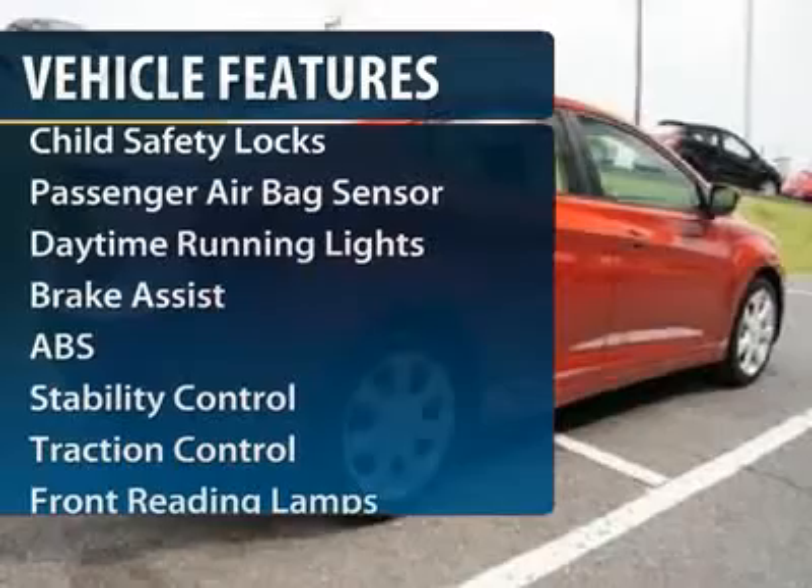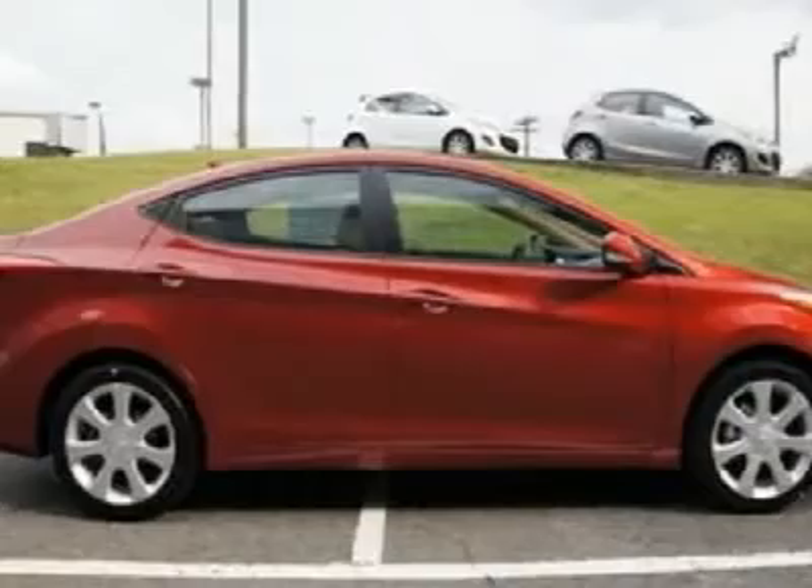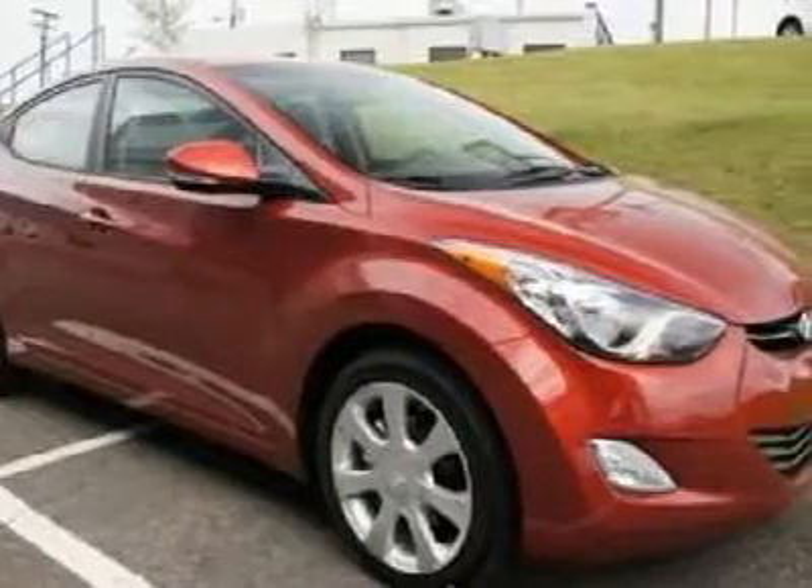Stability control, traction control, anti-lock braking system, air conditioning, adjustable steering wheel, power steering, cruise control, four-wheel disc brakes, keyless entry, rear defrost.